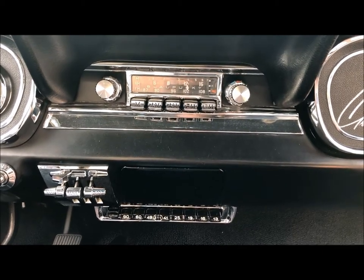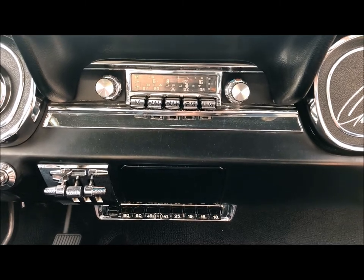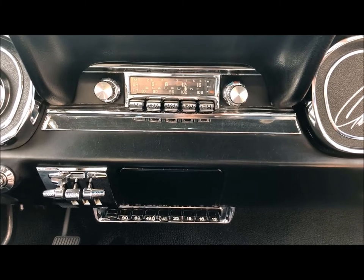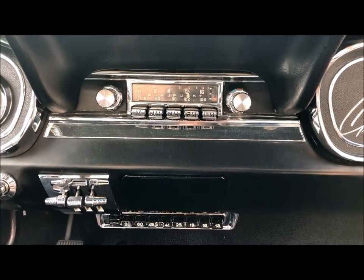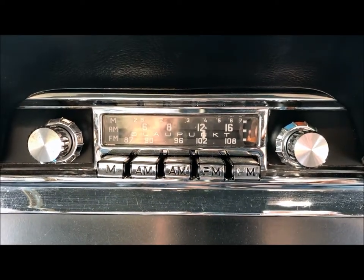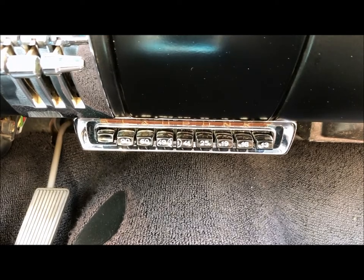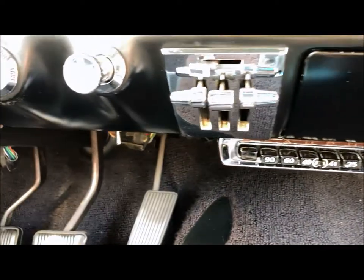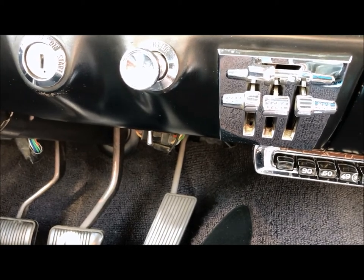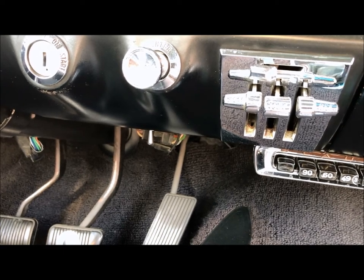These are the two original Blaupunkt radios installed by Shelby American prior to delivery in October 1965 to Shelby's friend Russ Goble at Competition Press Magazine. The first button on the radio is an M, and that engages the marine band radio below. The switch hanging down from the dash controls the electric antenna — again, another unique item on this one car.